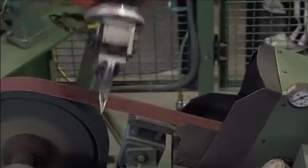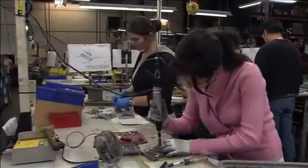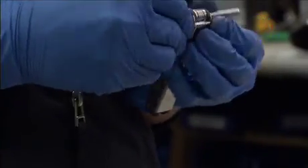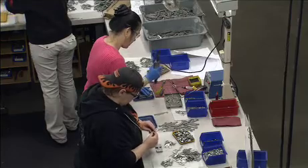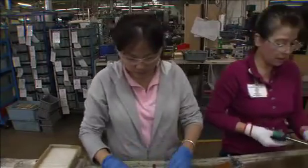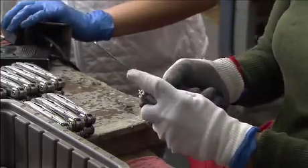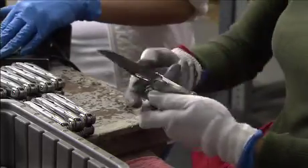It all comes together in the assembly area, where every Leatherman product is put together by hand. The workers here turn out twelve thousand tools in an average day — an impressive number, especially considering the stringent quality control measures that require every tool and knife to be thoroughly inspected.